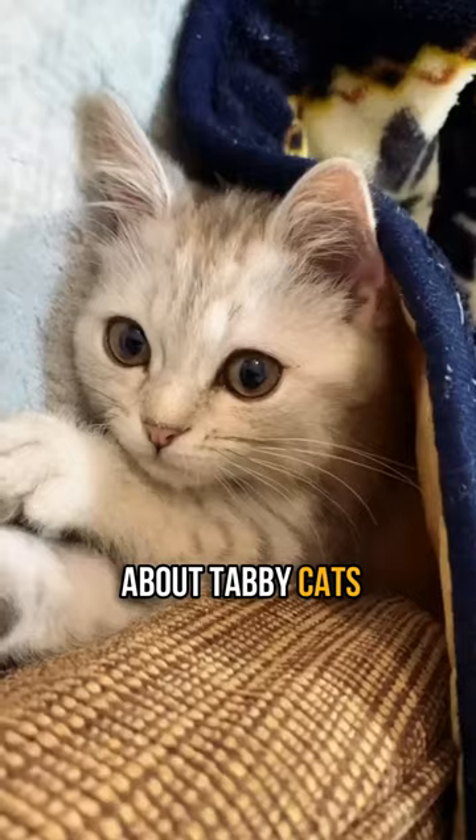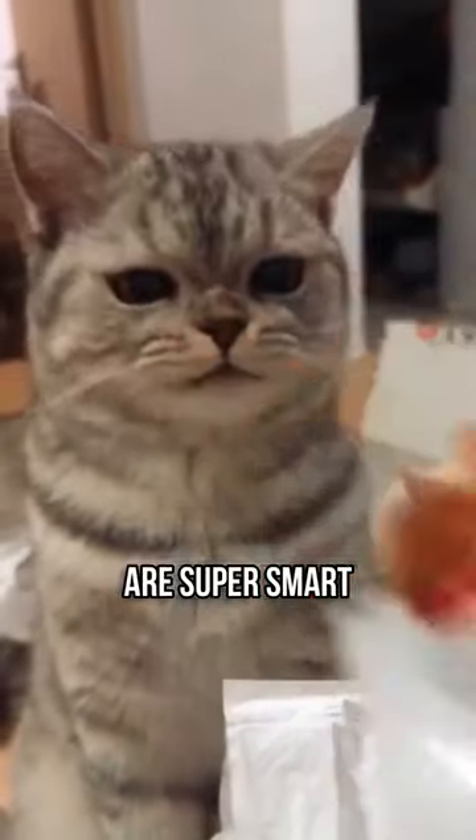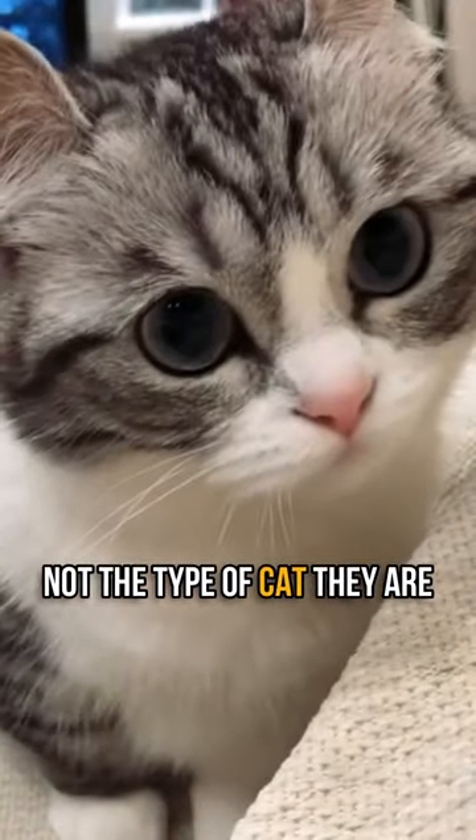Cool things to know about tabby cats — the last reason might make you want to get one. Tabby cats are super smart and really friendly. The word tabby is all about their fur pattern, not the type of cat they are.